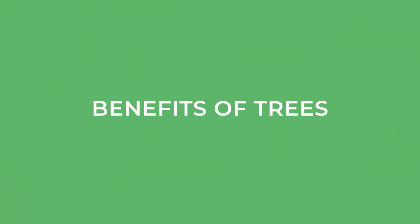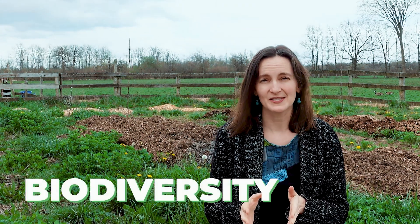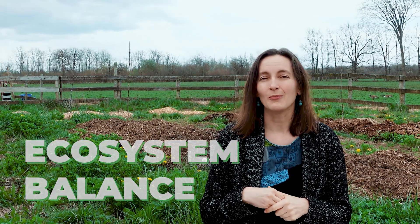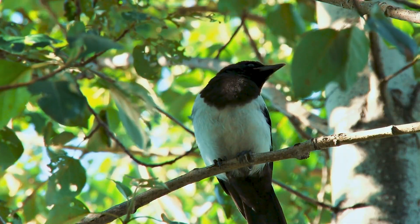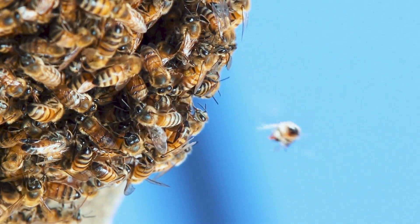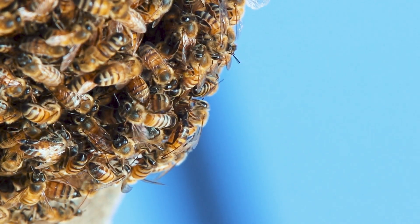Having trees as opposed to just a large field or pasture means you have a lot more biodiversity as well as ecosystem balance. That means you have more birds, more of the right insects, and it increases habitats for different species. You have more pollinators and more beneficial animals coming onto your farm, keeping the balance between all the different species.